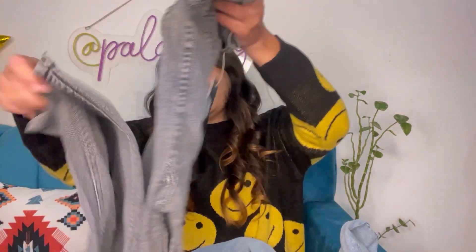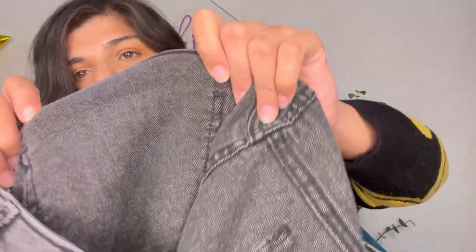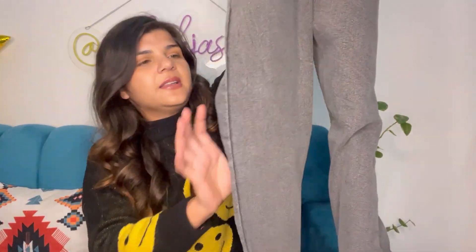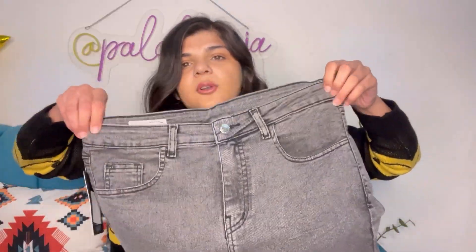Moving on to another pair — I got gray denim straight pants. Look at the material, I'll show it in the camera. The material is really really nice, you could get something like this at H&M. These are straight pants and I thought they'd be perfect for me, but they weren't available in size 30 so I got size 32. I am losing my waist so I can make it work, and otherwise it looks really good.